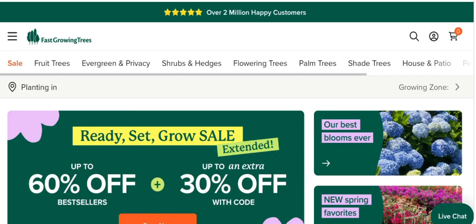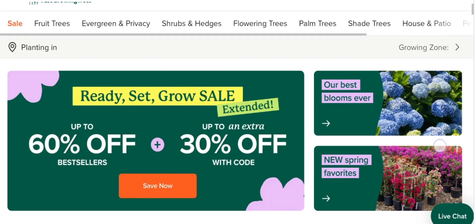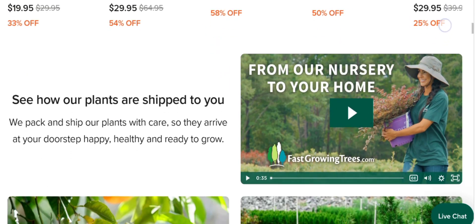The people from the United States are very interested to know about this site. Today we are providing complete details about this site. First, we talk about the site type and the products it deals in. It is an online shopping store offering multiple types of trees, like fruit trees, evergreen shrubs, hedges, flowering trees, palm trees, and much more. As you can see, if you are interested, you can visit their official site and check them out.